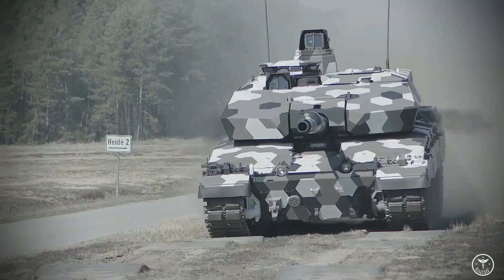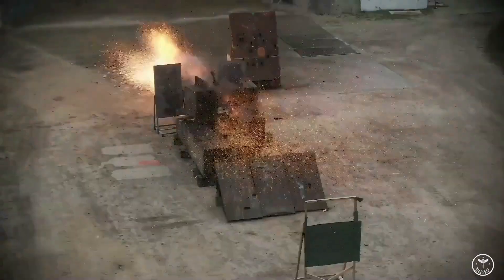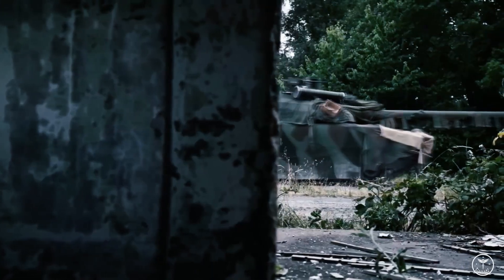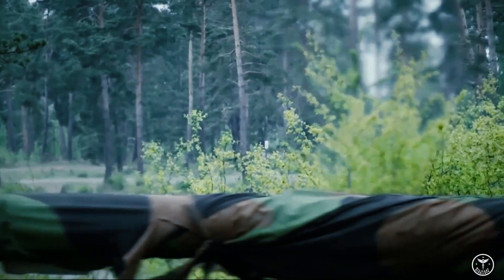The new tank is expected to replace the Leclerc and Leopard 2 in the future. For the 130mm gun, Rheinmetall has created an automatic loader. Thus, the developers moved away from the classic western scheme in which tankers manually load the gun.